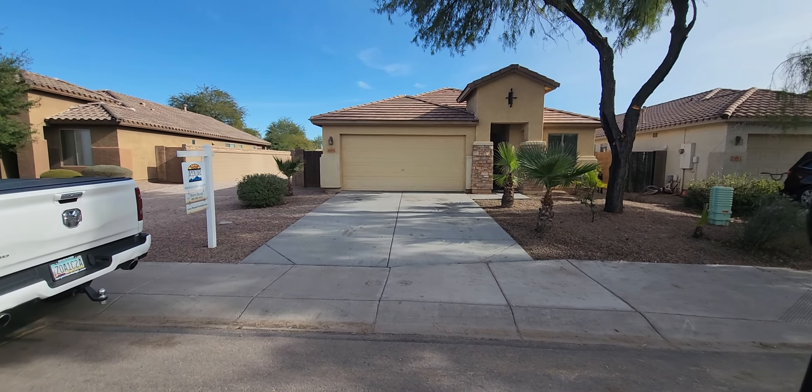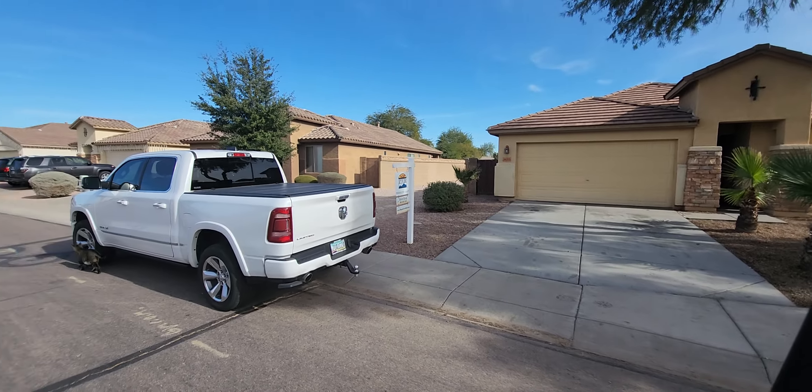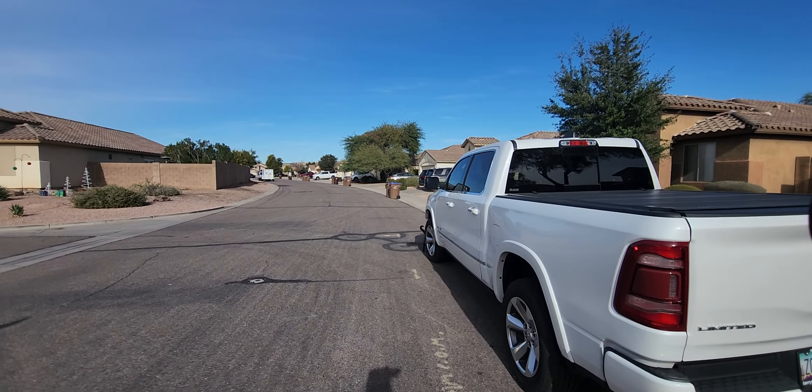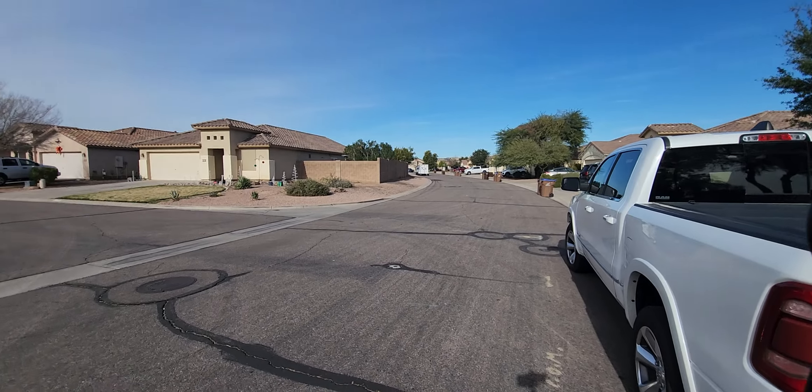Okay, here we are on Mishona Trail. I'm going to give you a quick look at the neighborhood cat that just went around the front of the truck there.